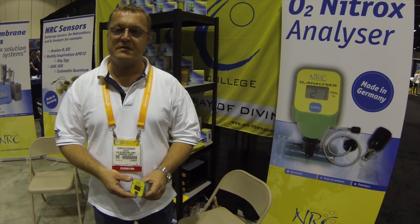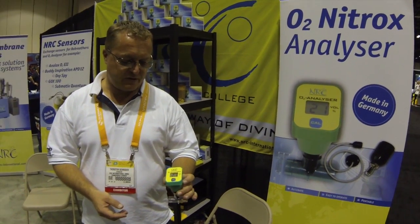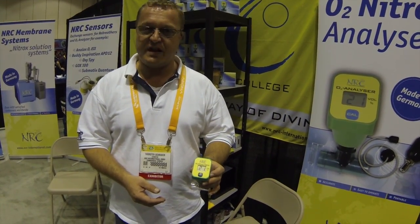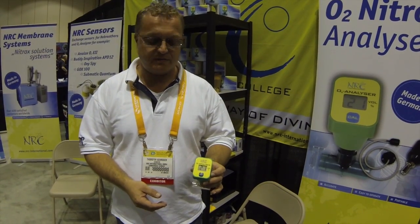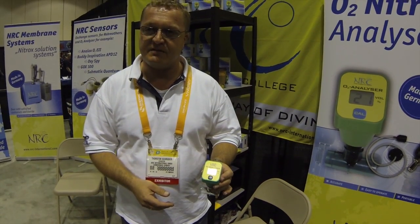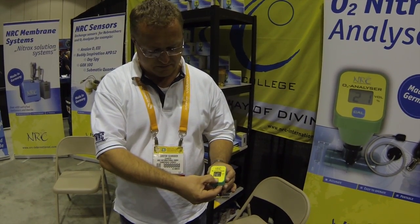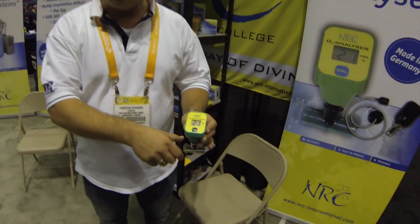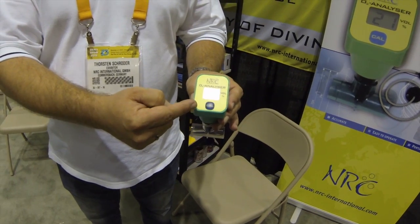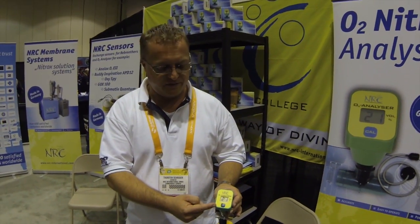You have an O2 Nitrox analyzer that is a little different than the ones we're used to seeing here in the United States. Could you explain it to us? We have a product which we have already now for eight years in the market in Europe and Asia. It's a simplified analyzer for all the divers who want the patrol — it's very small, a good success, and a very good reliability. Simplified with the calibration, after that you can open the bottle and see what is inside, so you can control the quality you get from the dive centers.